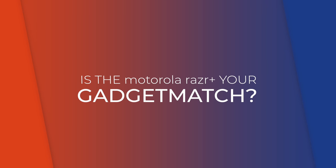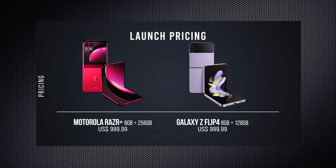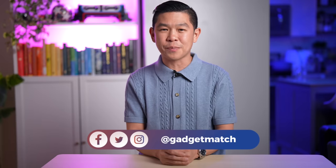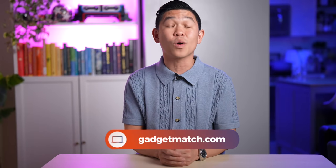So is the Motorola RAZR Plus your gadget match? At just under $1,000, it's the same price as Samsung's Galaxy Z Flip 4 — a fair price for a foldable. I definitely consider the Motorola RAZR Plus worthy of the Gadget Match seal of approval. Depending on how I feel about the Google Pixel Fold, this might be the Android phone I keep for the rest of the year. That said, Samsung is about to announce the new Galaxy Z Flip 5 at the end of July, so you might want to wait for that before you decide to purchase. Subscribe to the channel, hit the bell icon, follow me on social media, and make GadgetMatch.com your daily habit. I'm Michael Josh — thanks for dropping by.